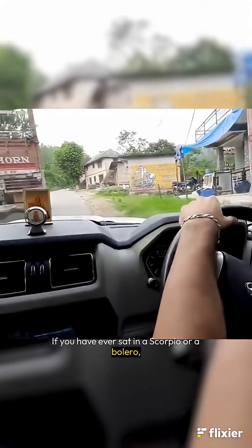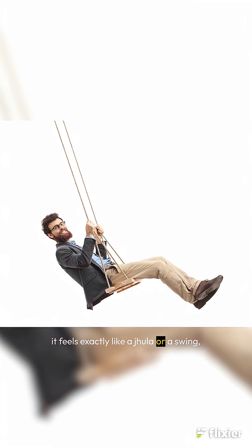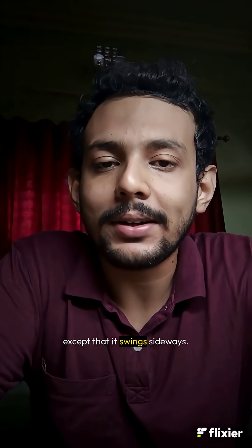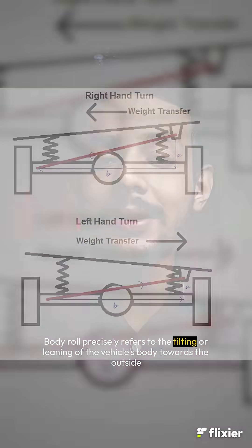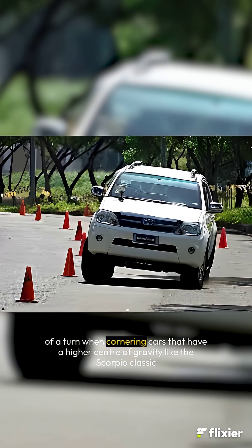If you have ever sat in a Scorpio or a Bolero, you know exactly what body roll feels like. On a broken road, it feels exactly like a jhula or a swing, except that it swings sideways. Body roll precisely refers to the tilting or leaning of the vehicle's body towards the outside of a turn when cornering.